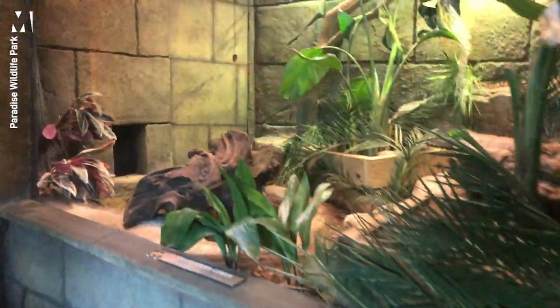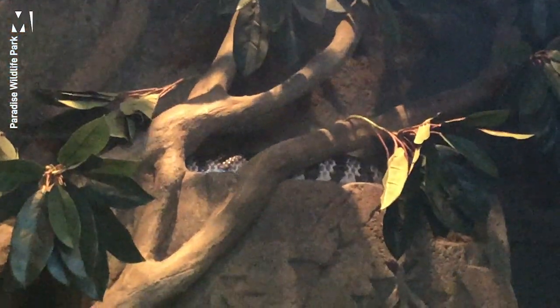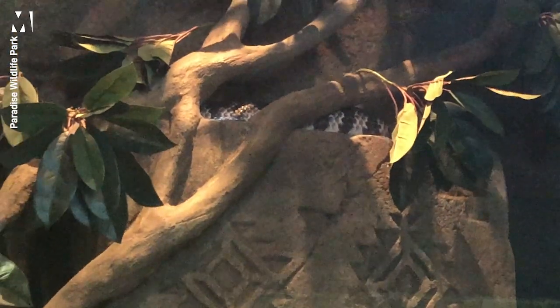We'll then come on to our false water cobra. She's floating around here — she's just at the top there. She's also a venomous species of snake. She has what's classed as rear fangs, meaning the fangs are set at the back of her mouth, so she has to chew on her food to inject any venom.